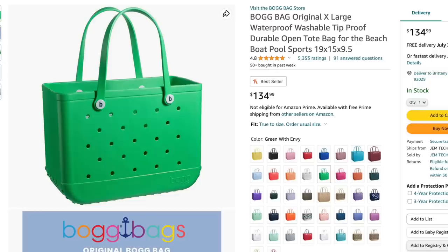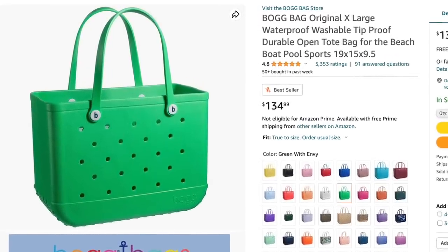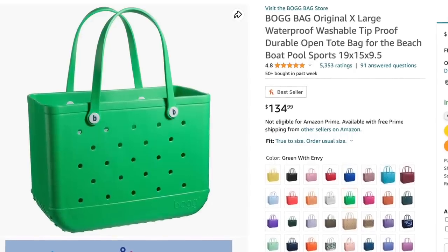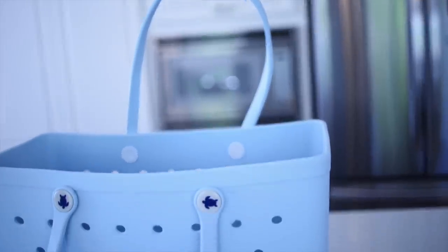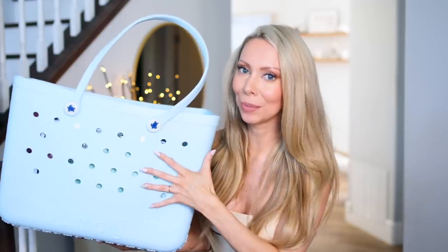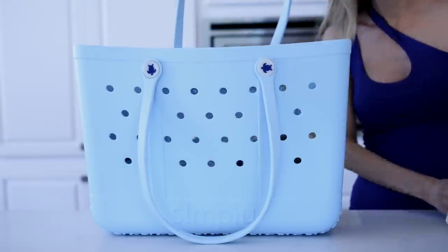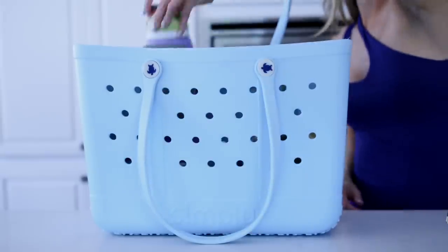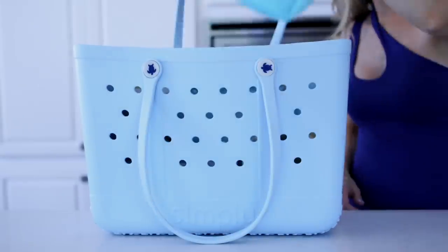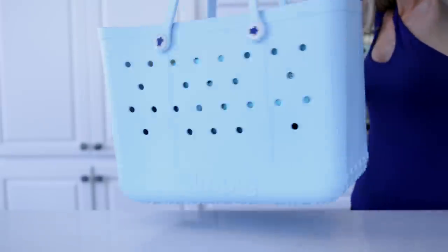Up next is a look for less of the beach bag of the summer — the Bogs bag. They are very trendy and viral right now, but they're $120. I found this one on Amazon that looks nearly identical, has the same features and functionality, and it is less than half the price. Everybody loves this bag because it is gigantic, can fit all of your beach essentials, has an open top so it's easy to put things in and grab things out. It is waterproof, sandproof, and very durable. These little holes have functionality — there are all these little add-ons you can pop in and out.